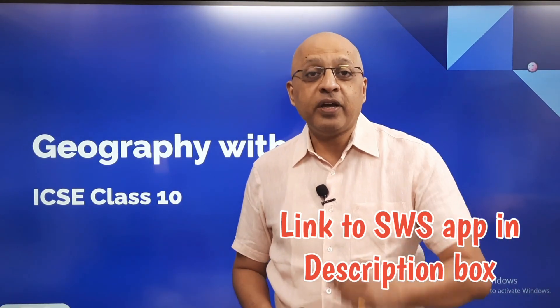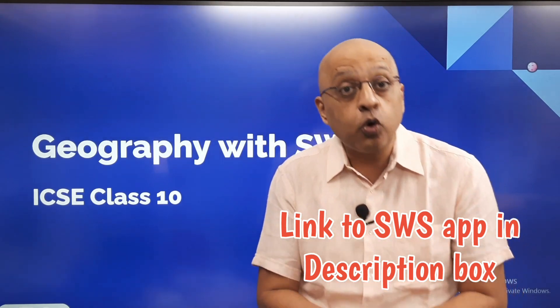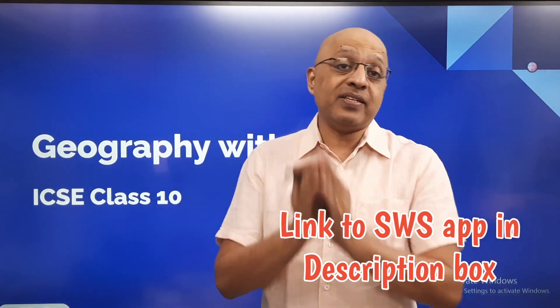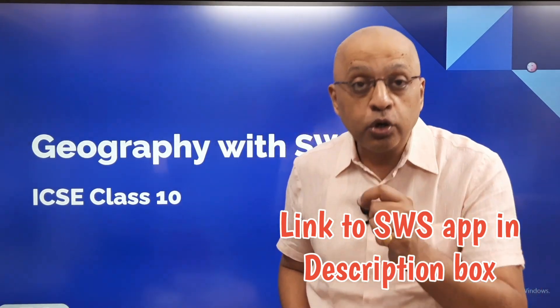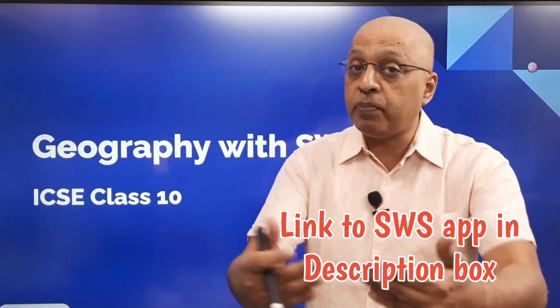Hello and welcome to Study with Sudhir. In this video, we are going to be discussing about the SWS Geography course and essentially about how ICSE Class 10 students should look to prepare themselves as far as the geography paper is concerned.